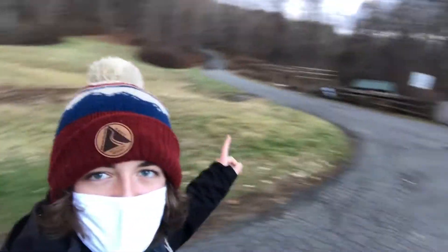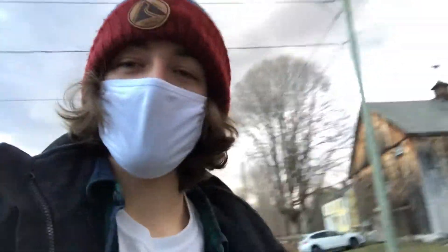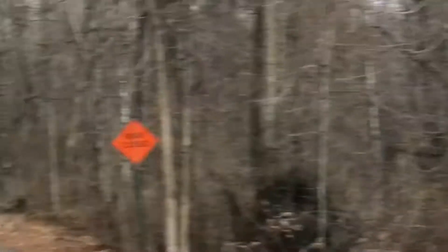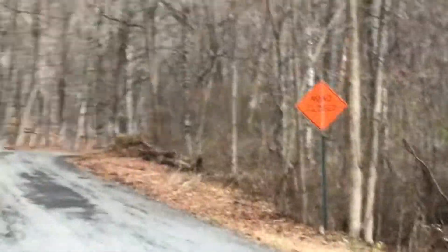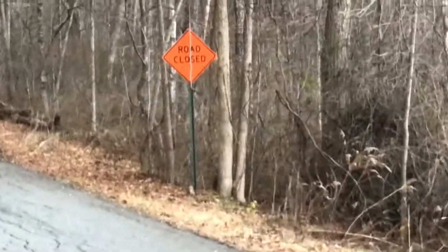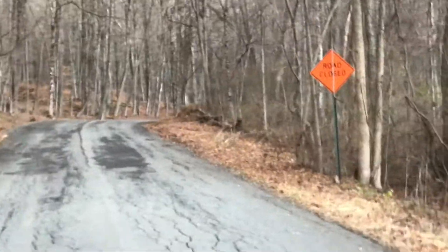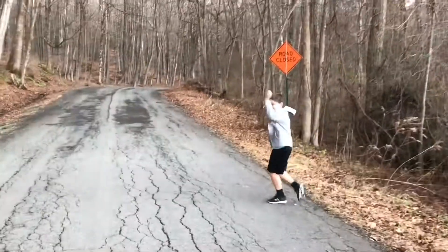Now we're going to drive and walk up this haunted road to go to the old haunted mansion. We're going down the closed road to the haunted mansion and we are going to maybe survive, maybe not.